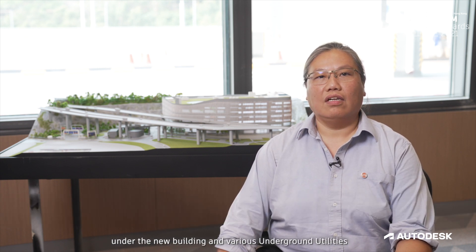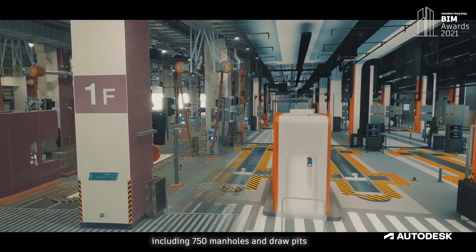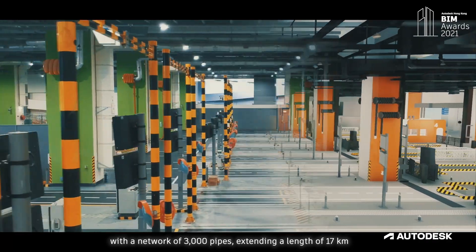In this project there are a lot of underground elements, such as the extensive area of drainage reserve under the new buildings and various underground utilities, including 750 manholes and draw pits with around 3,000 pipes extending a length of 17 kilometres.